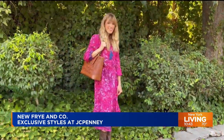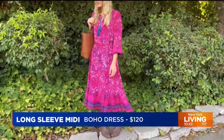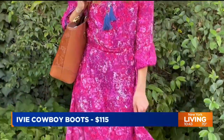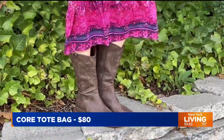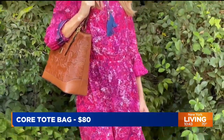Let's talk about the boho dress trend — I love a good boho dress. It's so easy to wear; a dress is just one-stop dressing. Austria and I are both wearing the same dress. We paired it with the Ivy cowboy boots and the core tote bag. It's just a bold splash of color, and it also comes in beautiful autumnal hues if you want something a little more fall inspired.